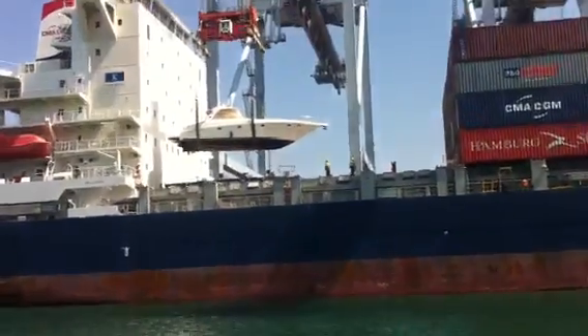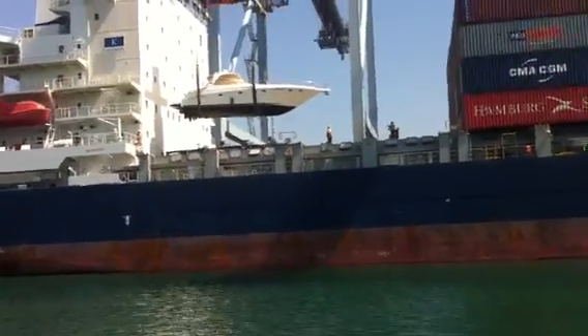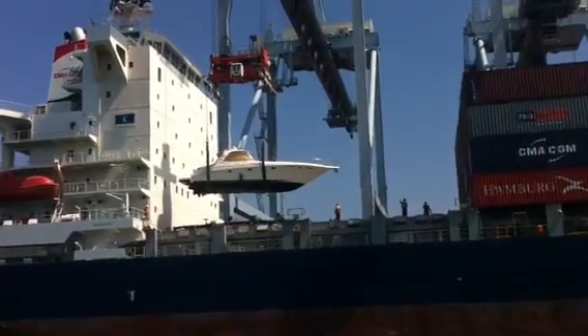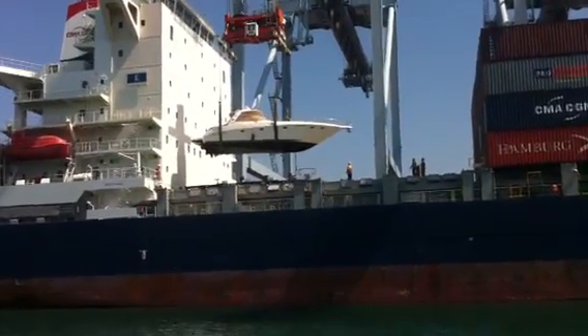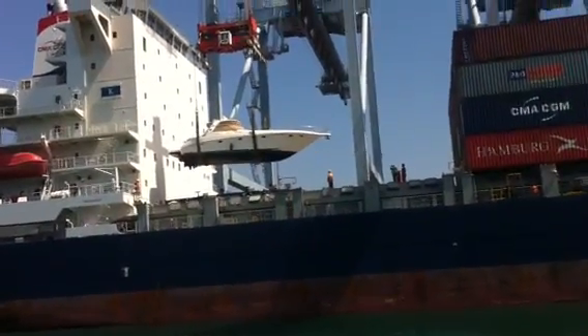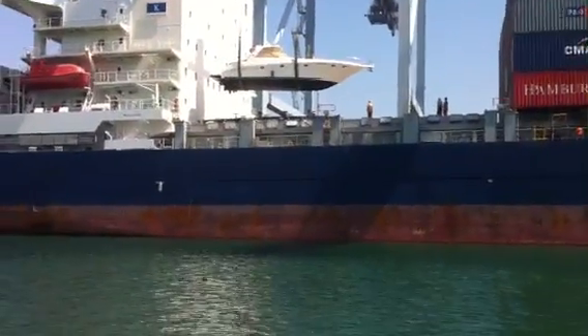That crane operator is just talented, man. One wrong move — one wrong thing is 50 grand. If he sneezes and hits the button... The slings could get off. We've got enough ties on those slings; hopefully they ain't going nowhere, but it's still nerve-racking.